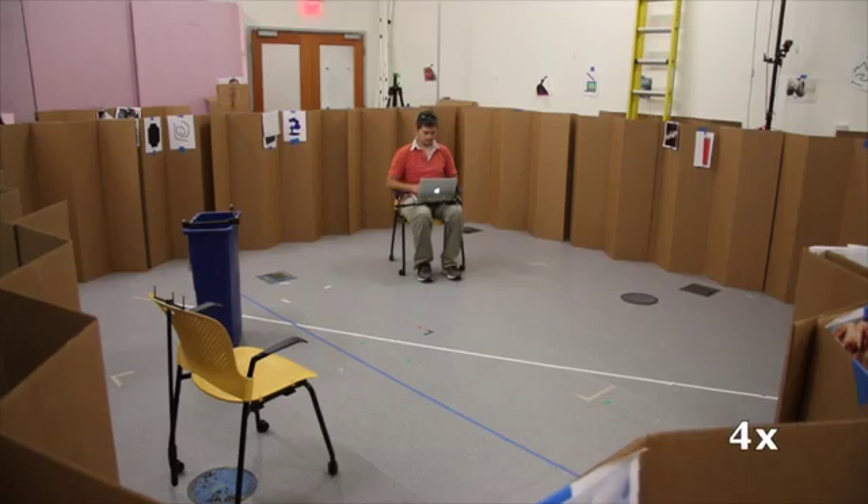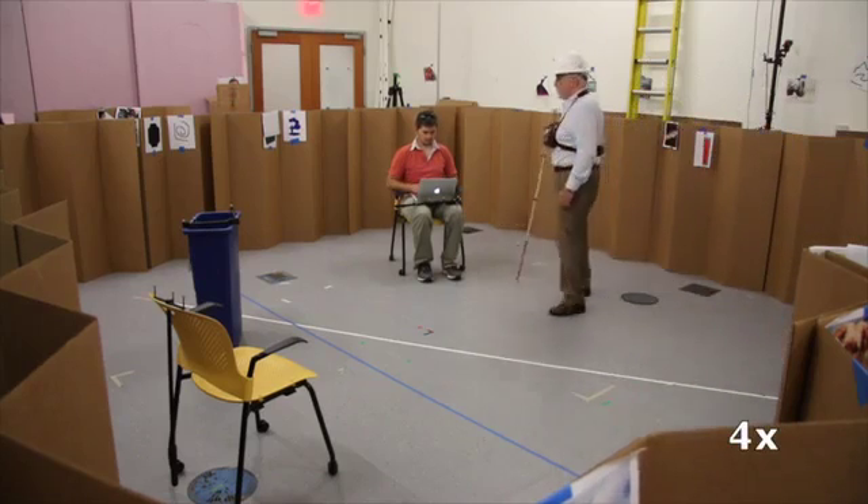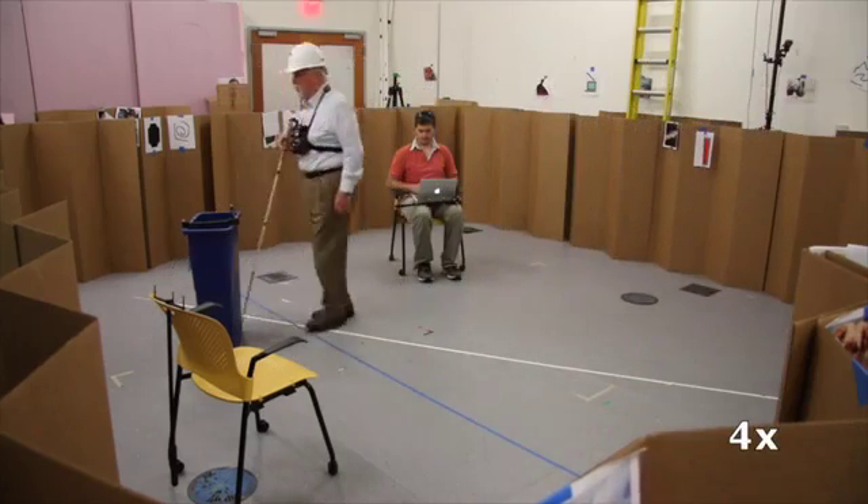We tested how well the system could help a user find a target object — in this case an empty chair — in a space with distractor objects, in this case an occupied chair and a recycling bin. Using only the cane, the user moved quickly and confidently, sampling every obstacle before finding the correct target.